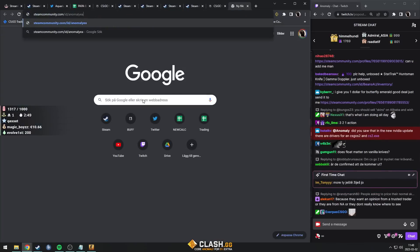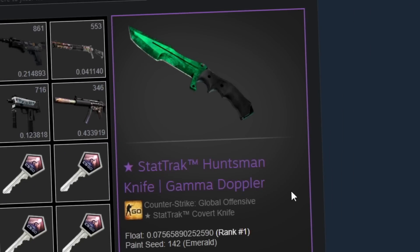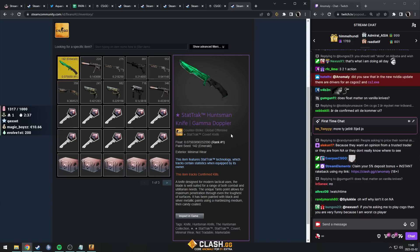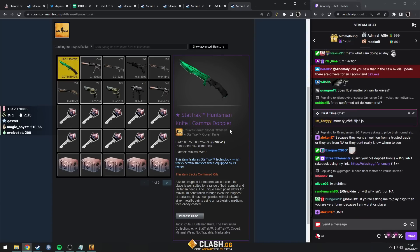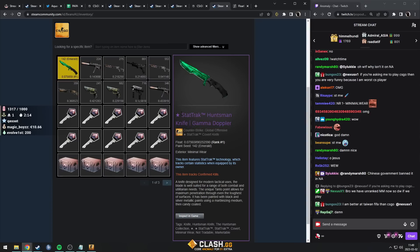Please help — unboxed StatTrak Gamma. Is it Emerald? Oh my god, it's Minimal Wear! This might be the rarest knife anyone has unboxed that has come to me on this stream.